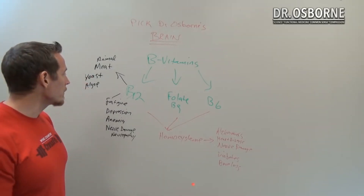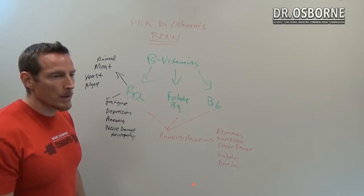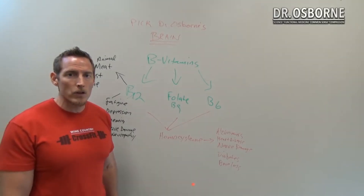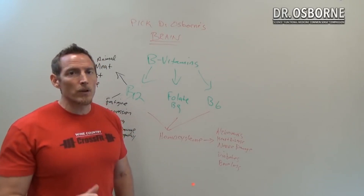To summarize: animal meats, yeast, and algae are B12 sources. Fatigue, depression, anemia, and nerve damage are all symptoms of vitamin B12 deficiency. The key is to get the proper testing done to make sure you're not developing a deficiency.